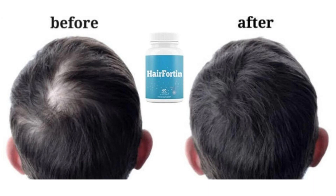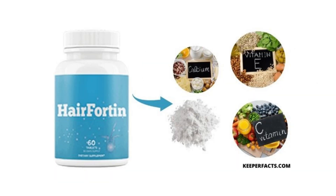The first warning I have to tell you is that Hair Fortin is only sold on the official website, so I recommend that you do not buy this product on any other site because you will take a great risk of receiving a counterfeit product. To help you, I left the link to the official website here in the description of the video if you want to access it.